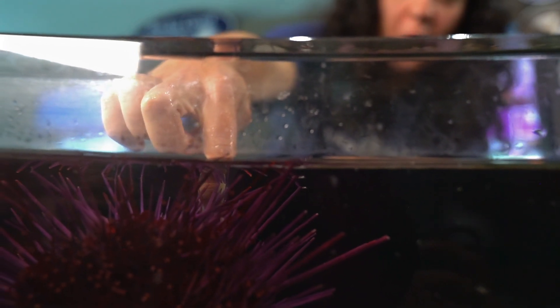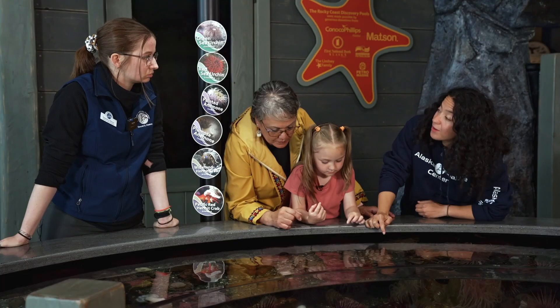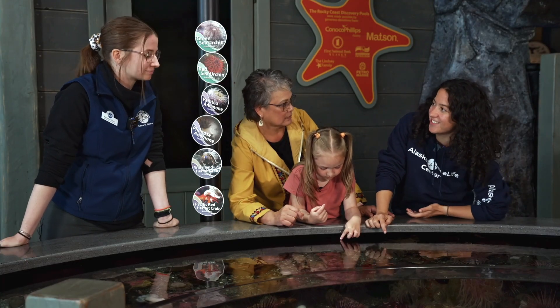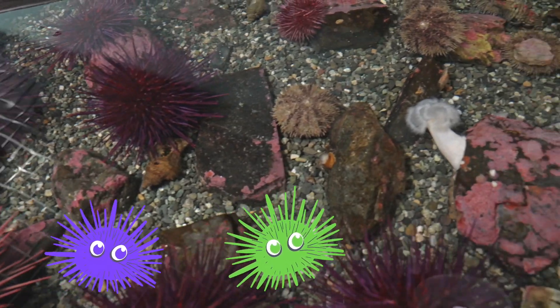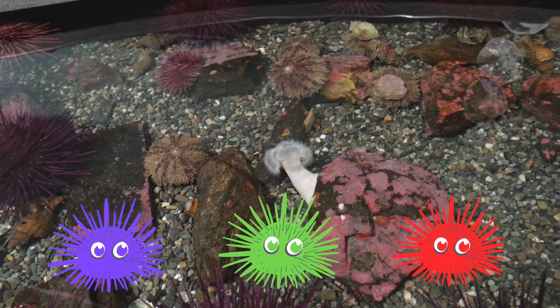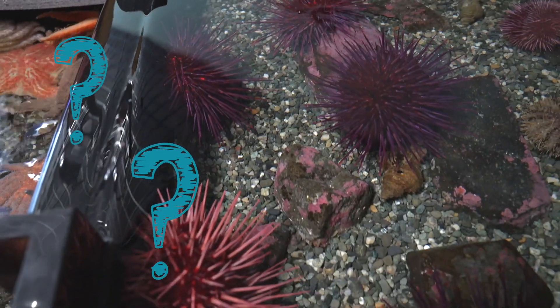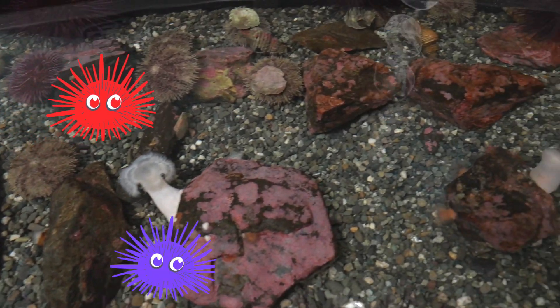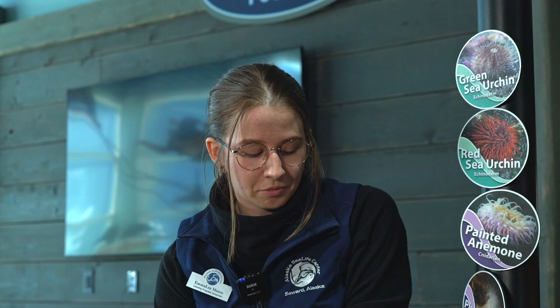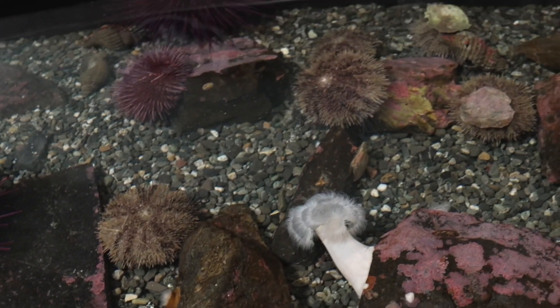Nice job! Wow, I noticed there are different colors of sea urchins. Yeah, we've got a few different colored urchins in here. We've got some purple urchins, some green urchins, and even a few red urchins. Small fry, what colors do you see? There are red, purple, and green sea urchins!